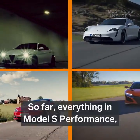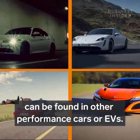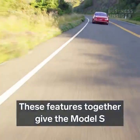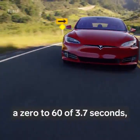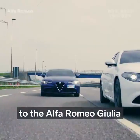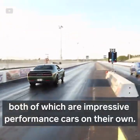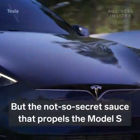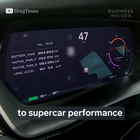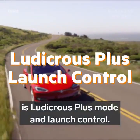So far, everything in the Model S Performance, with the exception of Tesla's battery technology, can be found in other performance cars or EVs. These features together give the Model S a 0 to 60 of 3.7 seconds, which makes its acceleration comparable to the Alfa Romeo Giulia or the Dodge Challenger Hellcat, both of which are impressive performance cars on their own. But the not-so-secret sauce that propels the Model S to supercar performance and shaves off another 1.3 seconds is Ludicrous Plus Mode and Launch Control.